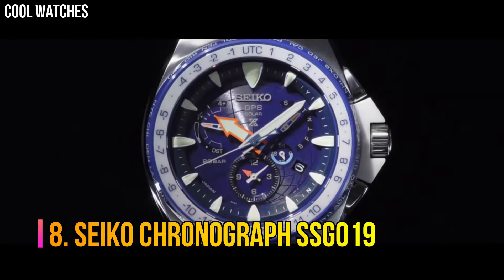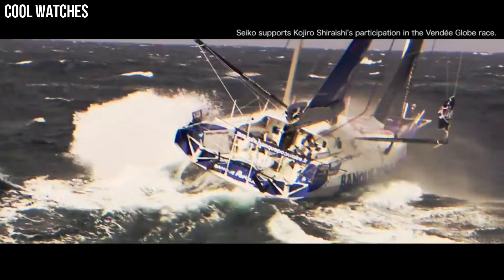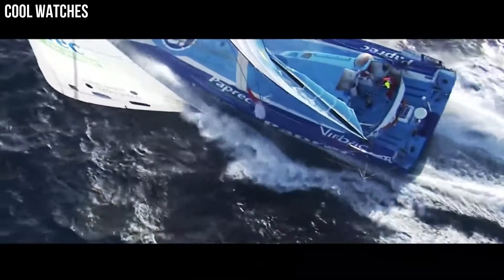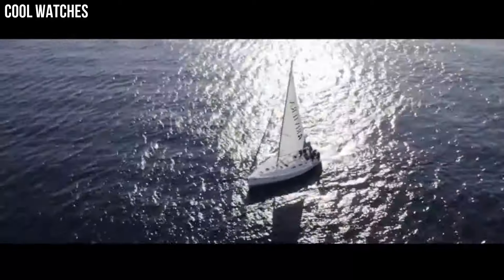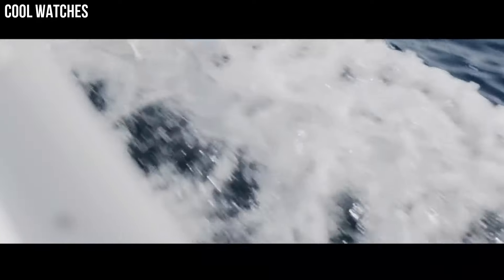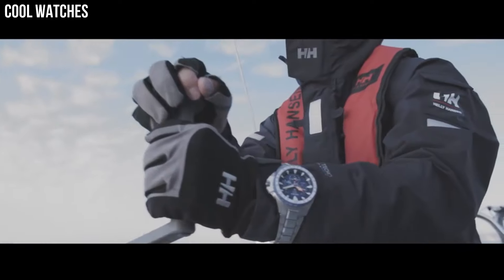Number 8: Seiko Chronograph SSG019. This collection is designed to sync up with your fast-paced lifestyle by automatically adjusting the time and date so you never have to. Silver tone stainless steel bracelet, round case, 45mm. Blue chronograph dial with day marker, date window, and Seiko logo. Features world time function with 25 time zones, radio controlled. Radio sync solar chronograph automatically receives radio signals to precisely adjust the time and calendar. No battery change required. Quartz movement, water resistant to 100m.